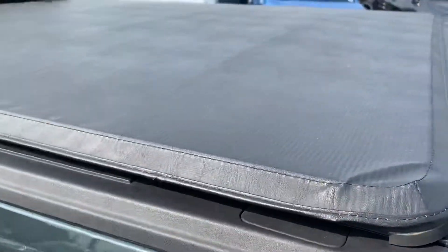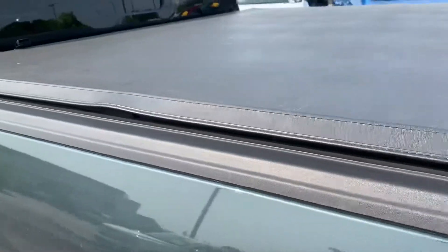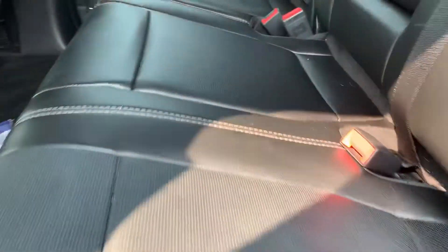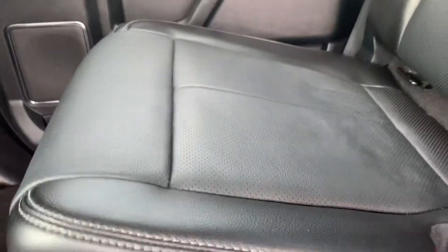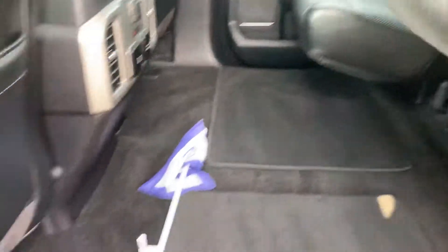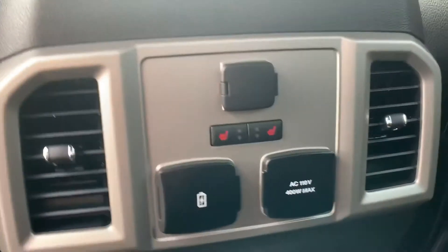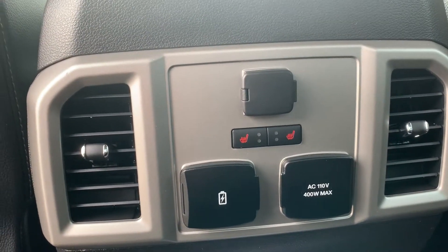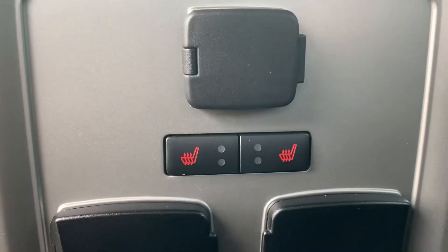It does already have a bed cover on it, as you can see. Here in the back seats, we do have black leather and the 60-40 split bench, which allows you more storage space as well as another passenger on the other side. Back here in the center console area, we do have some charging ports as well as heated seat buttons with the two red buttons there.